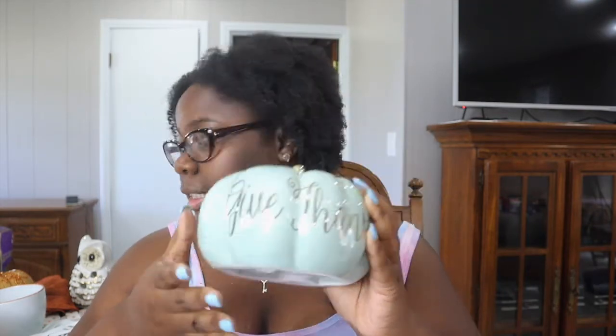The next thing from Big Lots is another pumpkin. I thought it was like a black jack-o'-lantern but in a goofy way. The smile says 'Eek' so it's supposed to be spooky but it kind of looks funny to me, so I bought it. It does light up and it was six dollars from Big Lots.